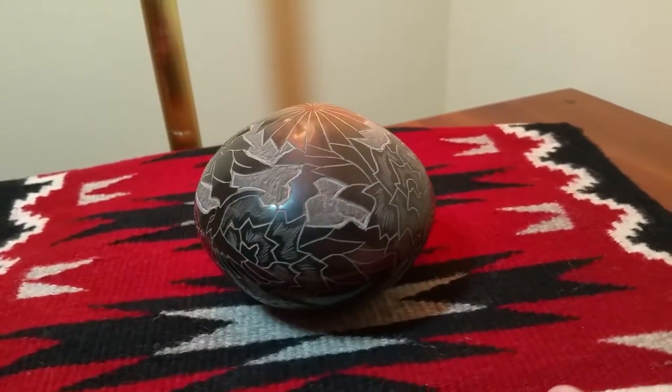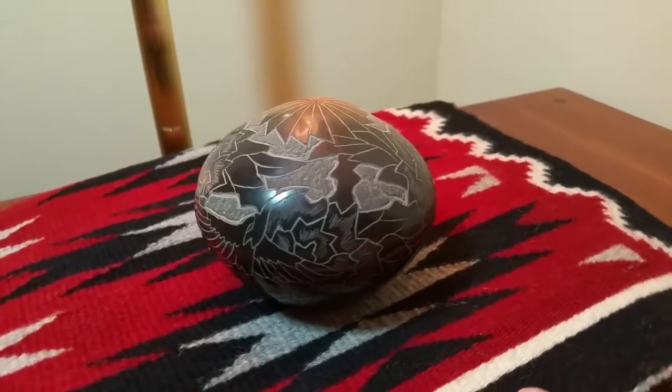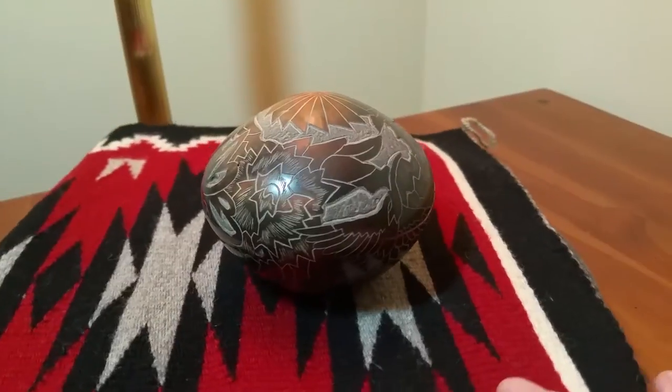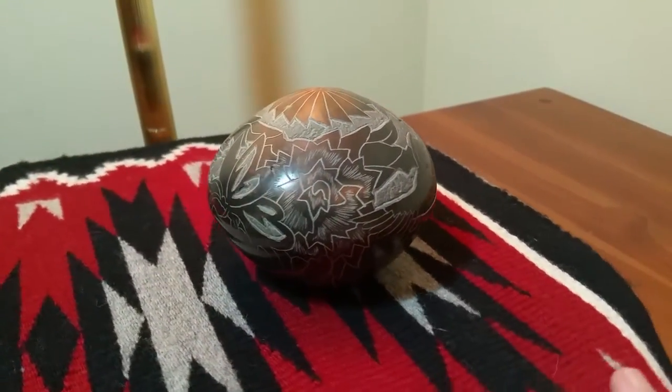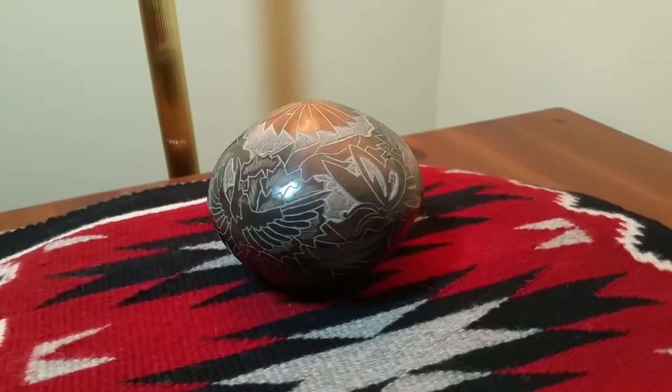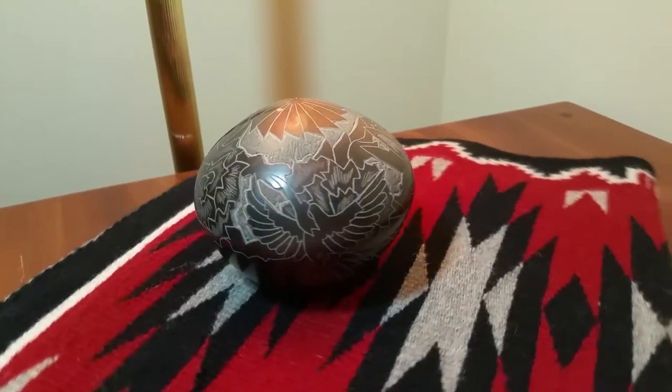Nice flower motif. Stunning piece. If you'd like more information about this piece, again go to Swift Arrow Trading, which is our eBay store. It's available for sale there. Thanks for watching.